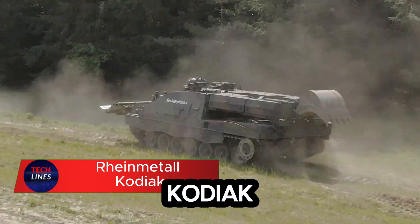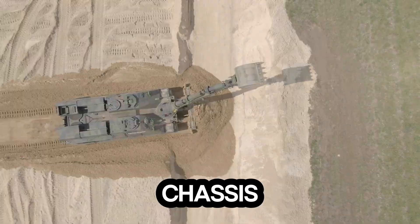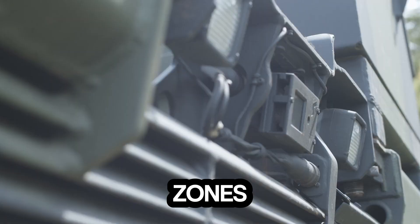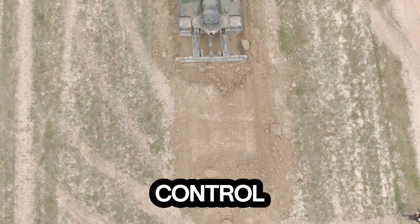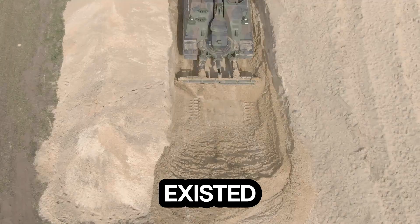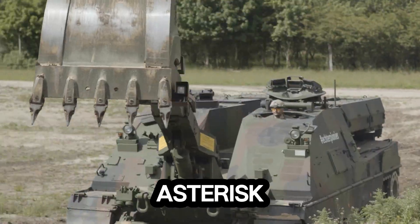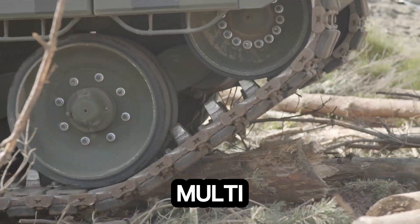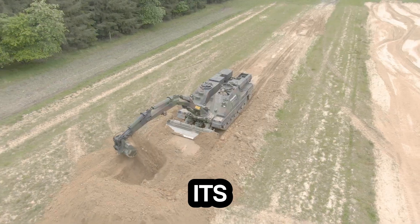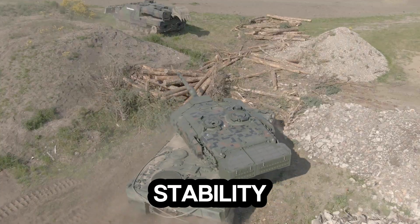Meet the Metal Kodiak, a powerhouse of engineering built for the toughest missions on Earth. Mounted on the legendary Leopard 2 chassis, this machine is a mobile fortress designed to conquer both battlefields and disaster zones. With unmatched mobility and precision control, the Kodiak can build or demolish barriers in seconds, clearing paths and creating access where none existed. Its articulated excavator arm, adjustable bulldozer blade, and versatile winch system make it a multi-tool on tracks — strong enough to move tons of debris, yet agile enough for pinpoint operations. Despite its heavy-duty features, the Kodiak remains surprisingly lightweight, offering superior speed and stability on any terrain.